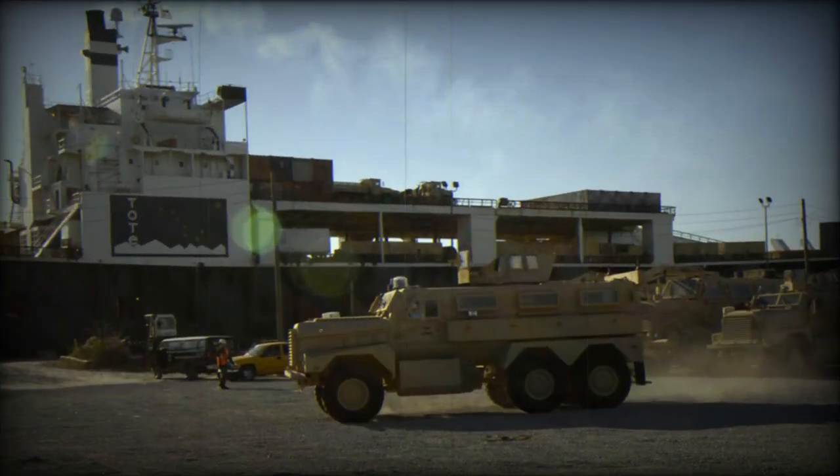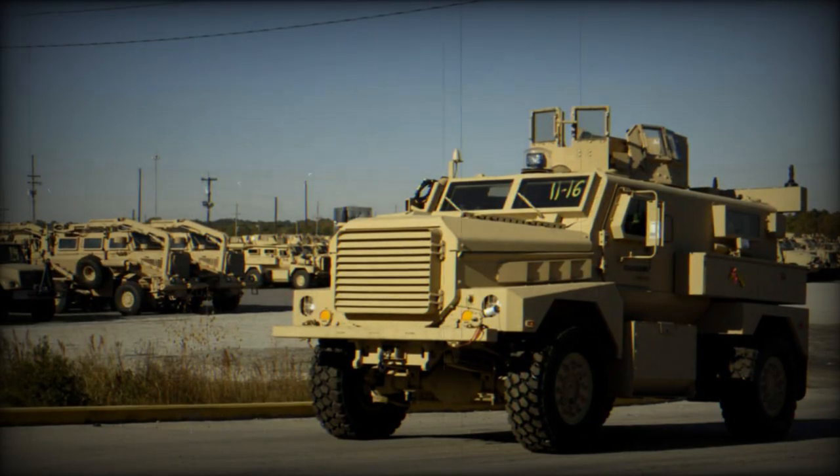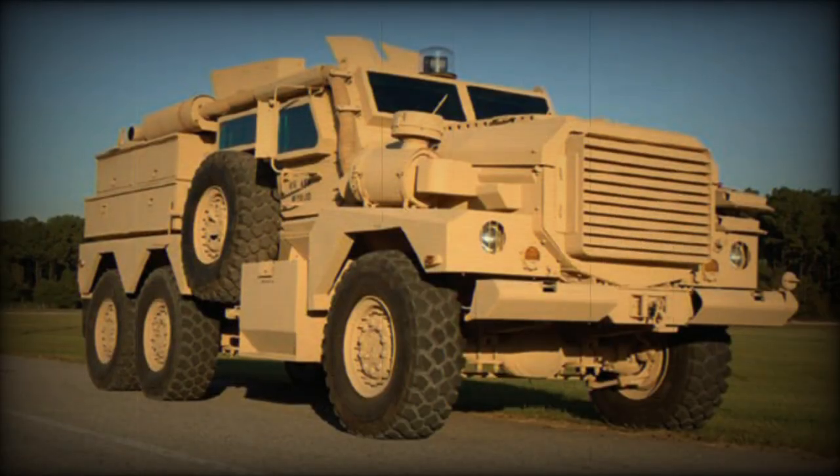The British Army has operated an early version of the Cougar as the Tempest MPV. The Cougar MRAP won a competition against the RG-33 in the UK.